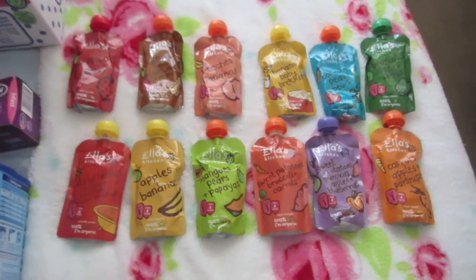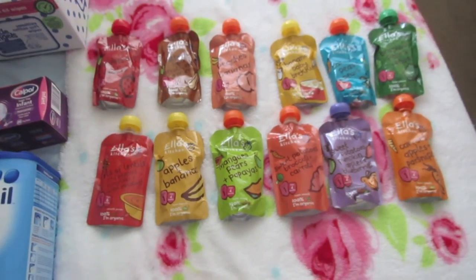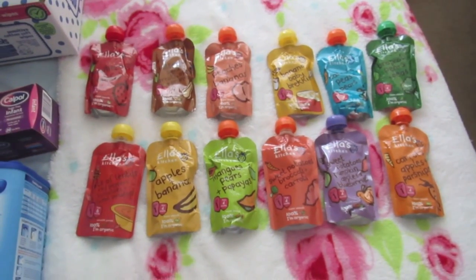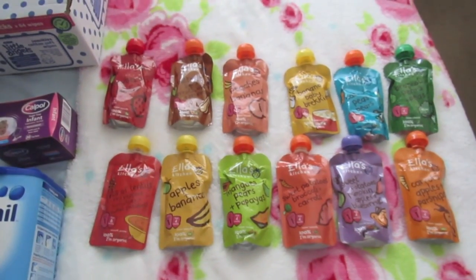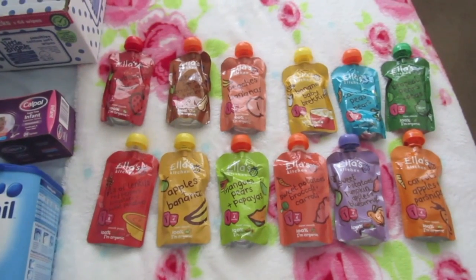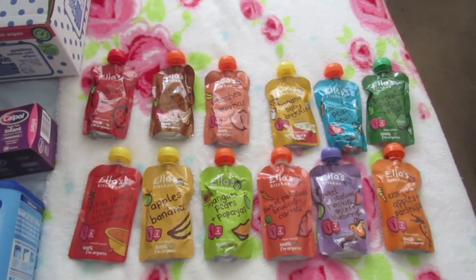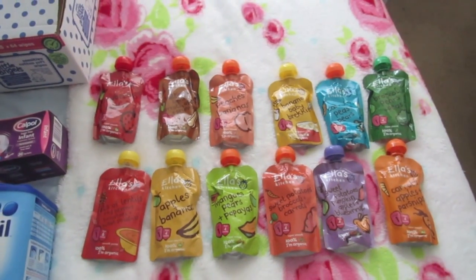Hi everyone, I'm back for another video. Me and Paul went to Asda last night because the baby event is on at the moment. I love the baby events at either Asda or Tesco's because you can find some really good deals, it's cheaper, and I like to stock up on a lot of things.